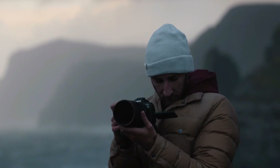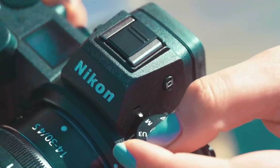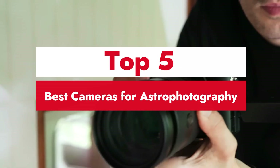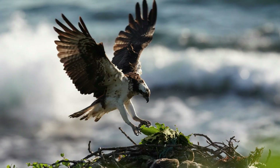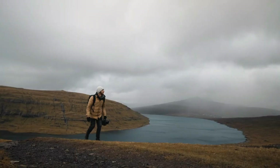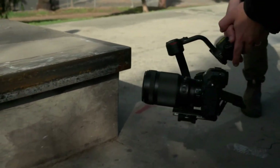Welcome to our video on the best cameras for astrophotography. If you're passionate about capturing the night sky from dazzling stars to distant galaxies, you need the right gear to bring those celestial wonders into focus. In this video, we'll break down the top cameras designed to deliver stunning low-light performance, sharp detail, and long-exposure capabilities perfect for astrophotography. Whether you're a beginner or an experienced stargazer, we've got options for every level and budget.